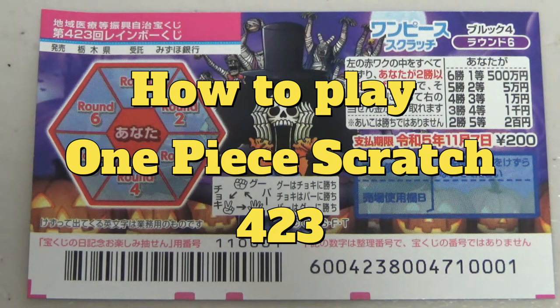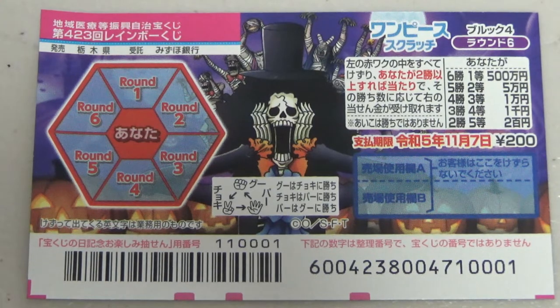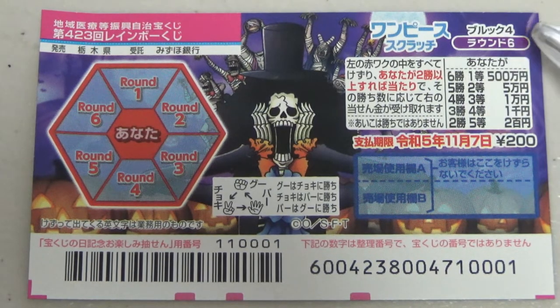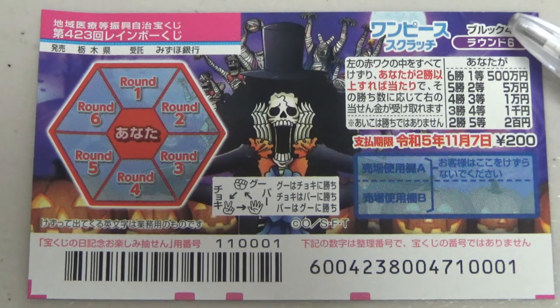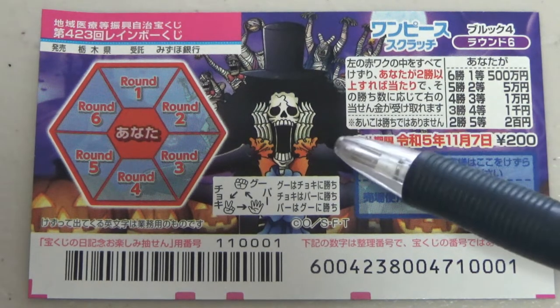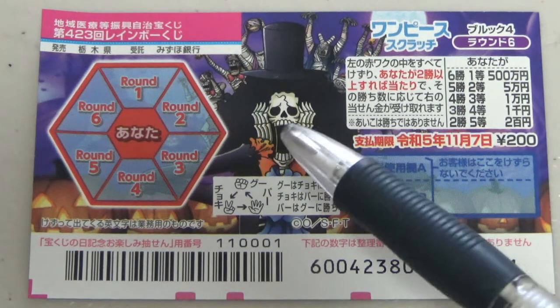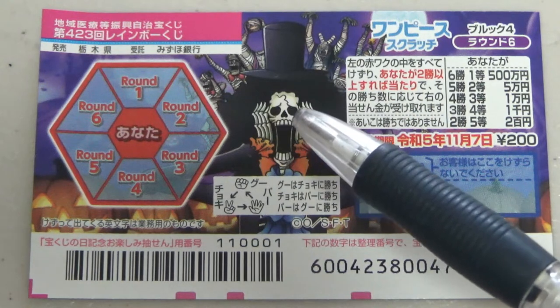Hello, my lottery friends! It's James in Japan, it's October 12th 2022. You're looking at a new Japanese scratch ticket called One Piece Scratch Brook 4 Rondo 6. Brook is this skeleton guy — his name is Brook, a character in One Piece — and this is for game 4-2-3, which just came out today.